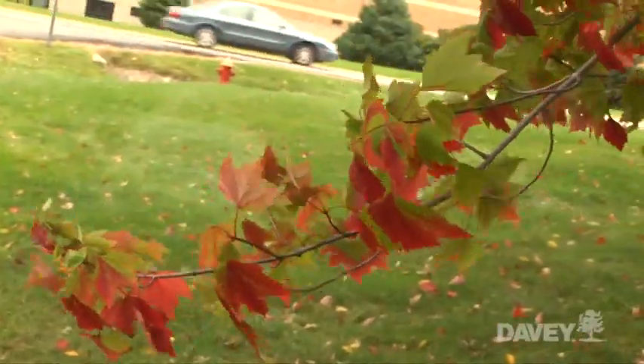Fall coloration is particularly spectacular in Northeastern North America because it's one of the few places in the entire world where you have a unique combination of deciduous trees and the right climate to produce brilliant fall colors.